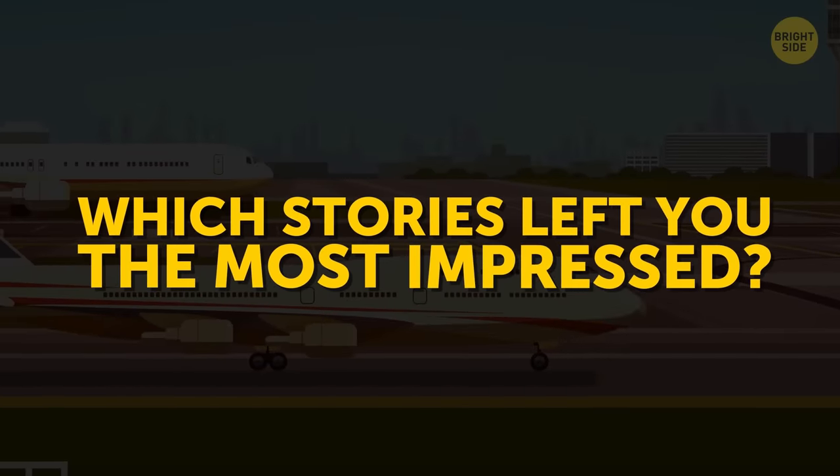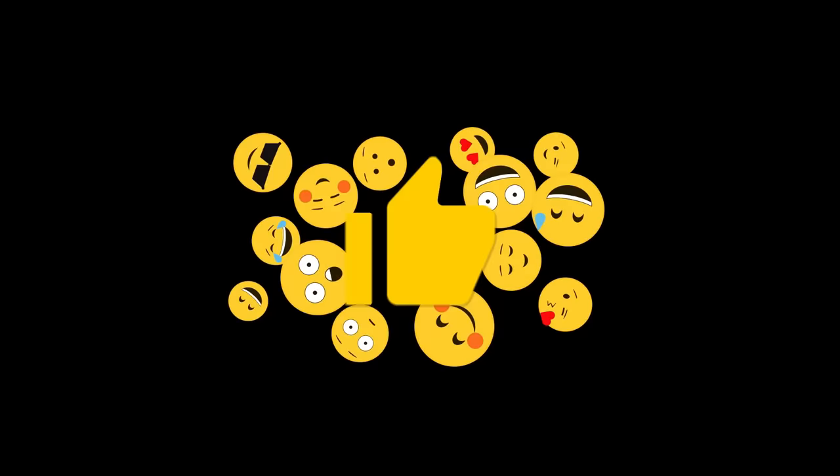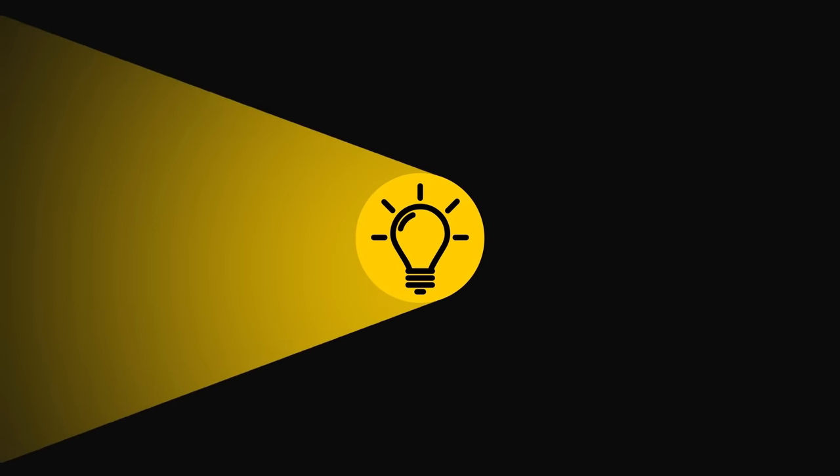So which of these stories left you the most impressed? Let us know in the comment section. If you learned something new today, give this video a like and share it with a friend. But don't ditch us just yet!